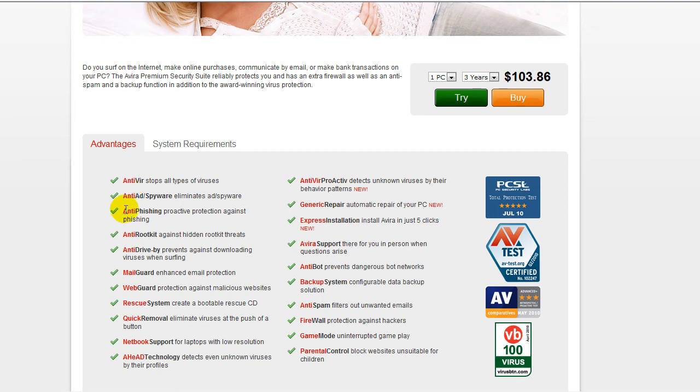With the paid version you get: stops all types of viruses — though that's not really true if definitions aren't updated in time. Also anti-adware, anti-spyware, anti-phishing, anti-rootkit, anti-drive-by, mail guard, web guard, rescue system, bootable rescue CD — that's a very good thing — quick removal, netbook support, parental control, game mode, firewall, anti-spam, backup system, anti-bot, and express installation.